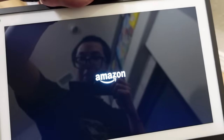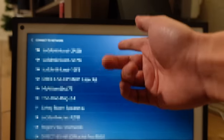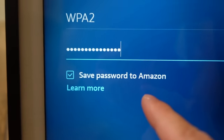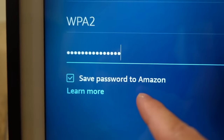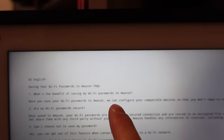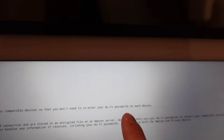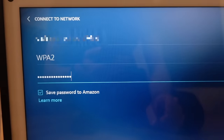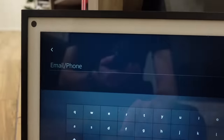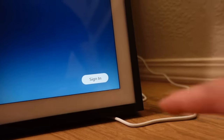One thing I really hated about setting up the Echo Shows is that they force you to set it up on the device itself, so you have to manually enter your Wi-Fi password. I've tried this option before when setting up the other Echo Shows and it doesn't work. Looks like an error screen. Once you save your Wi-Fi passwords to Amazon, it says it can configure compatible devices so you won't need to re-enter your Wi-Fi passwords on each device — that is a lie, because it's still asking for my Wi-Fi password on this device even though I've done it with multiple devices already. And it also makes you manually sign into your Amazon account each time.